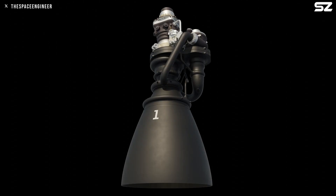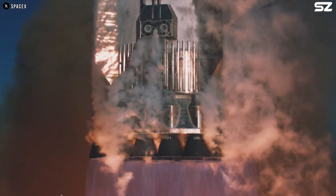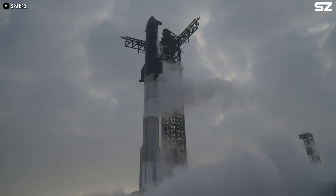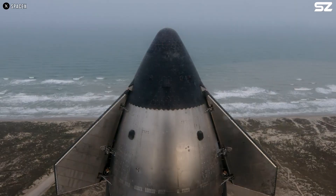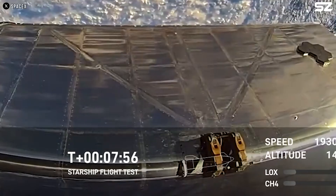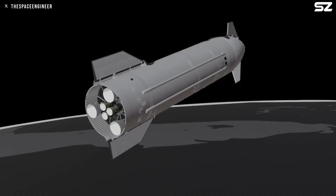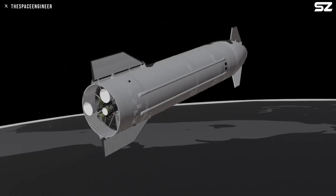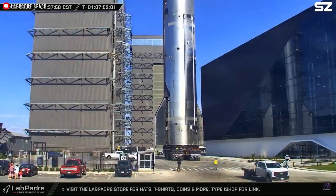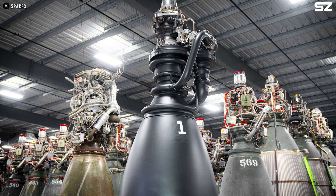Although they had not yet used Raptor 3, SpaceX thought the upgrades they had made would be enough to solve the fire problem. But they were wrong. Flight 8, which took place more than a month later, encountered the same problem. Although there was no camera view of the attic like in the previous flight, we still clearly saw a fire in the engine bay, which led to the explosion of a vacuum engine and the eventual loss of the spacecraft. If those temporary measures can't solve the problem, SpaceX has only one way left, which is to use Raptor 3.